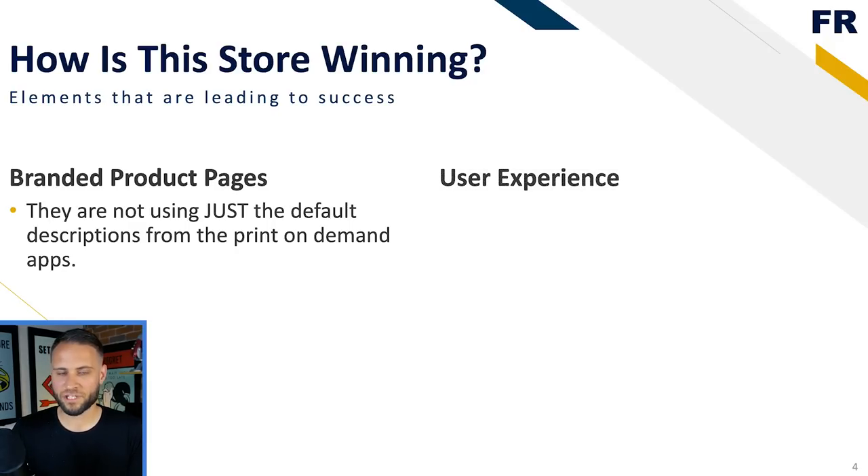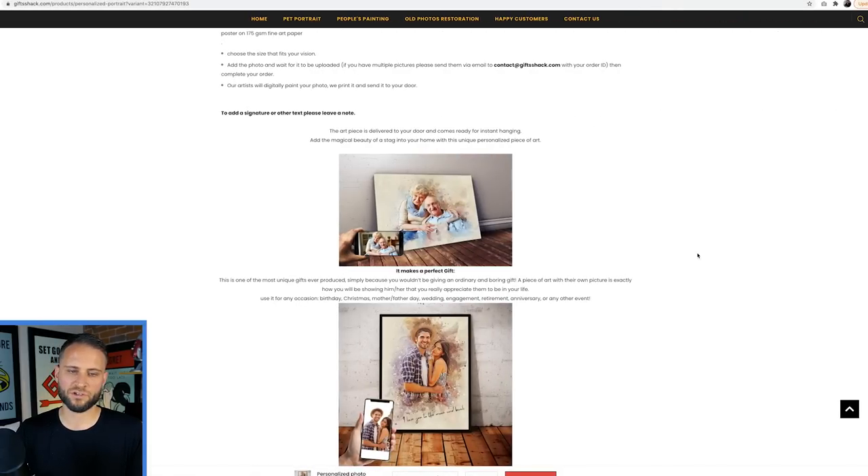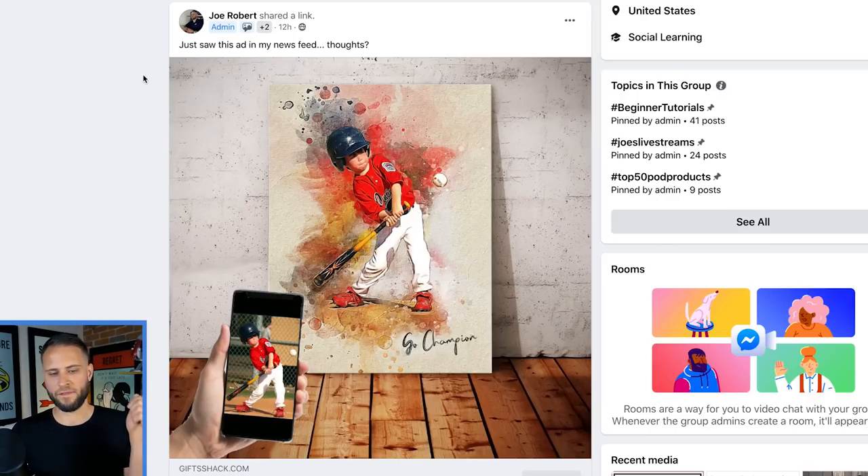In addition, the user experience of the store is also awesome. Their process is explained well and won't leave customers confused. If we go back to the store under the how it works section, they explain exactly what the customer should expect when they are working with this store to create a personalized item.